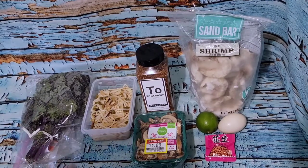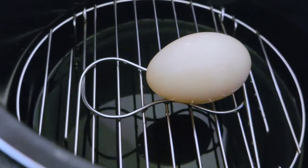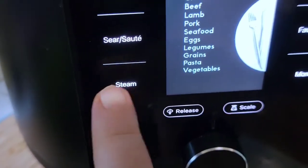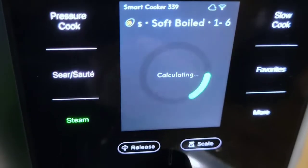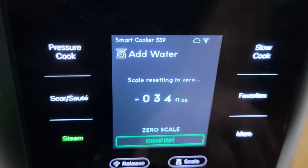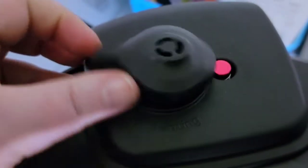I have my duck egg on the trivet with a cup of cold water. From everything I'm reading, you can take the egg straight from the fridge — just make sure you're using cold water in your pot. I set it to steam, went to the egg setting, soft-boiled, one to six eggs — it says 11 minutes. And remember: when steaming, you want your vent open. Pressure cooking you keep it closed; steaming you want it open. Let's see what happens in 11 minutes.